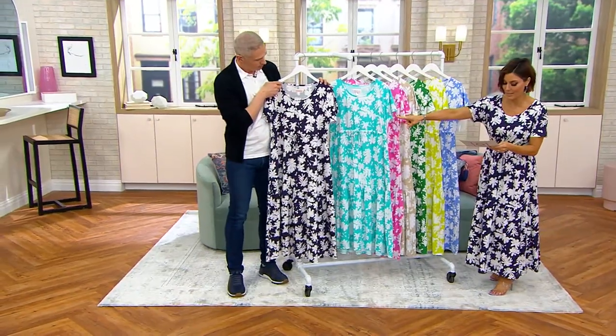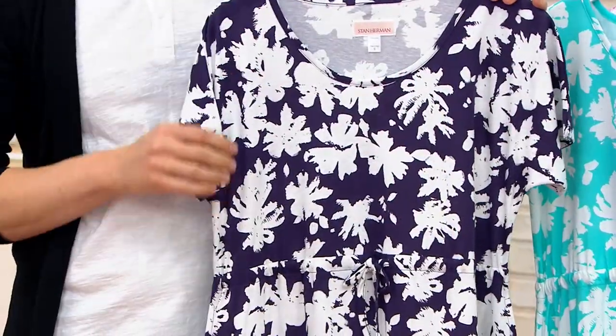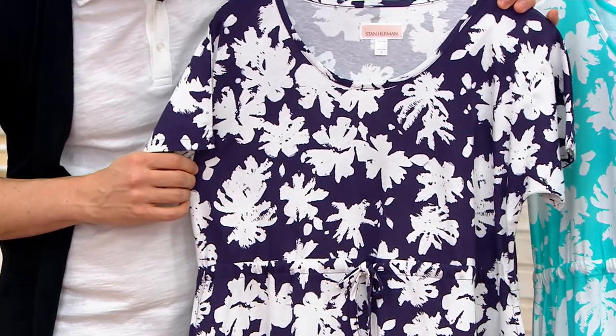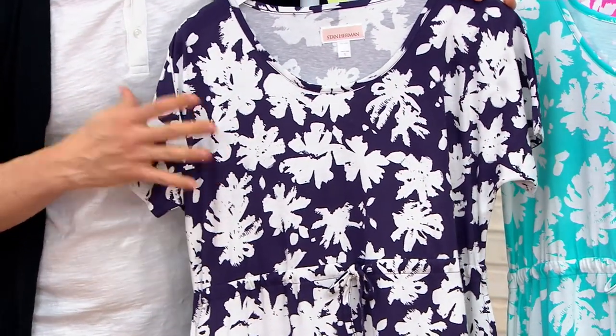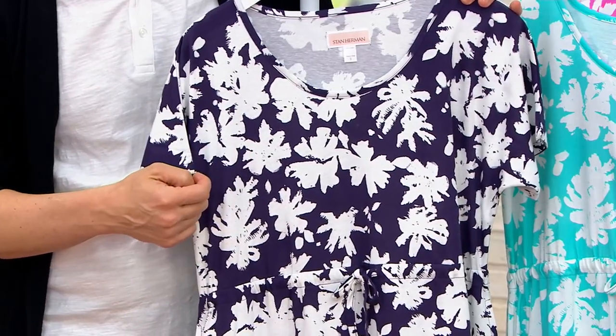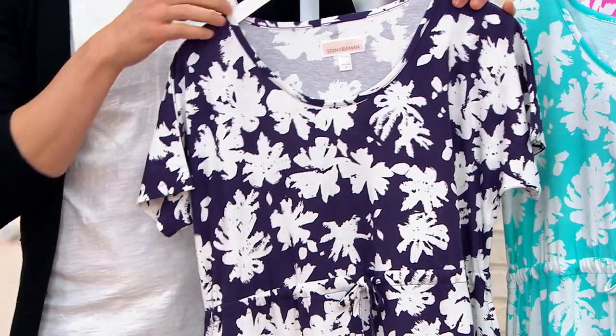My favorite is right there — Alberti, this gorgeous navy option. Put your denim jackets over it for now. All your colored sandals look great with it. I love that it's called navy, but I feel like it has more of a purple undertone to it. It's like a purpley navy. Not so midnight.